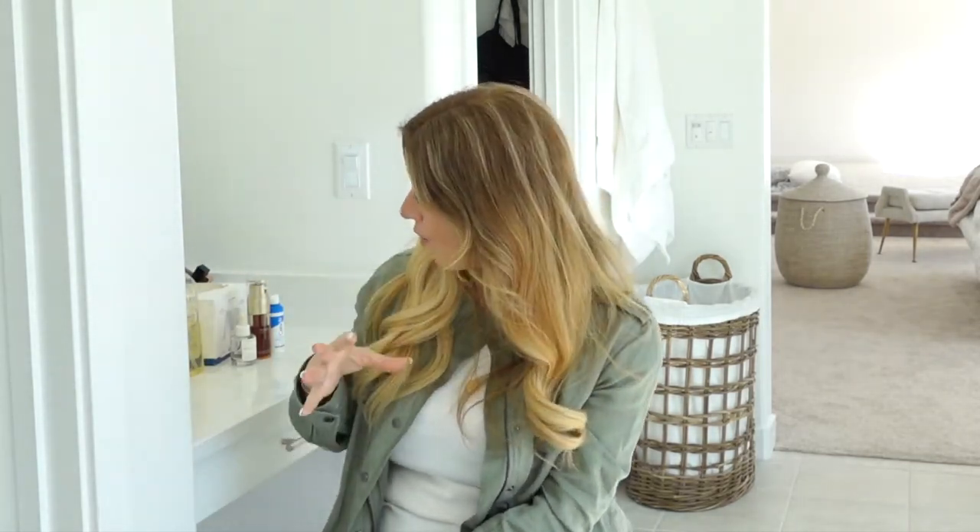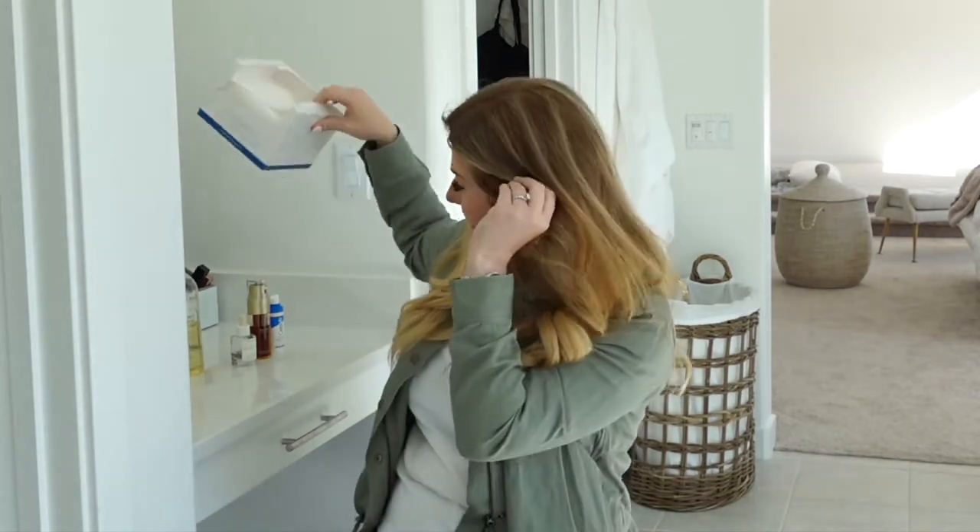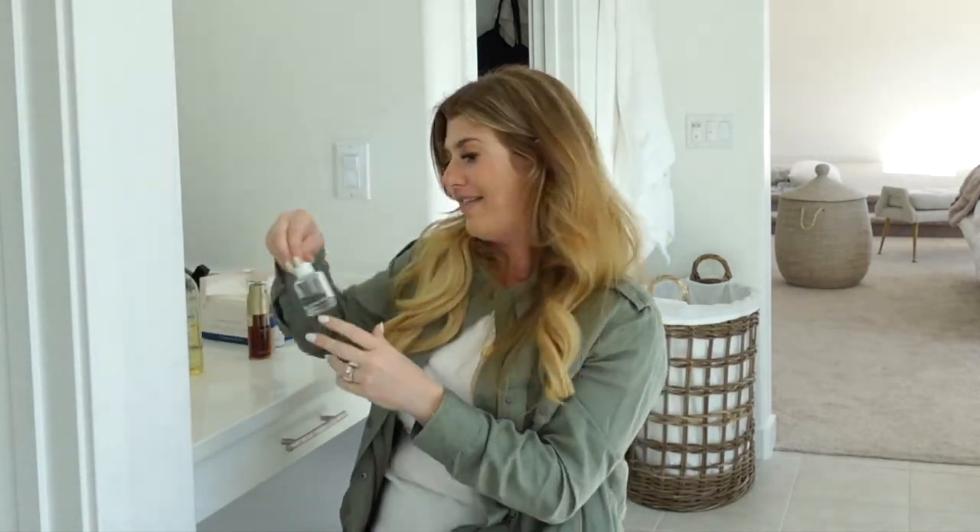Then I use the CeraVe Hydrating Cleanser as my second cleanse — it's really inexpensive and a cult favorite for a reason. It's a very hydrating, simple cleanser. I rinse the oil cleanser off my face, take a little bit of the CeraVe, wash my face again, and rinse. All of this is pregnancy safe. After my face is clean, I take one of my Clean Skin Club towels, dry my face, and make sure it's completely dry. Then this is where I changed things up when I found out I was pregnant.